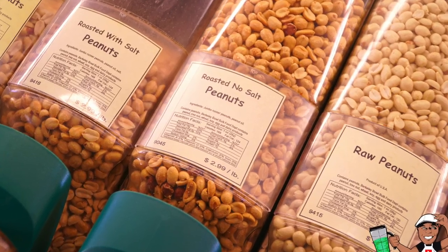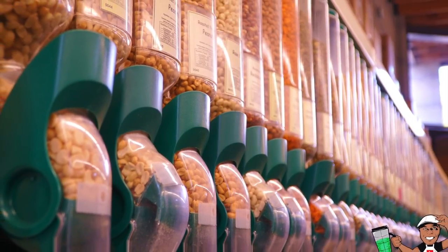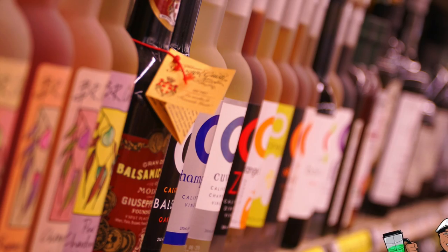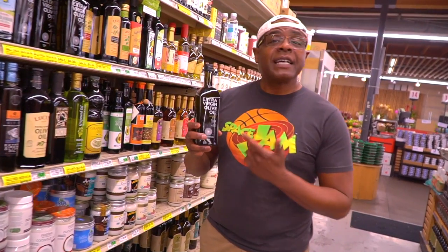When creating almond butter, peanut butter, cashew, and different types of nut butters in the Vitamix, buy the nuts in bulk — it's much cheaper. And of course, don't forget the olive oil. If you're going to make soups, it's perfect for putting in your soups.